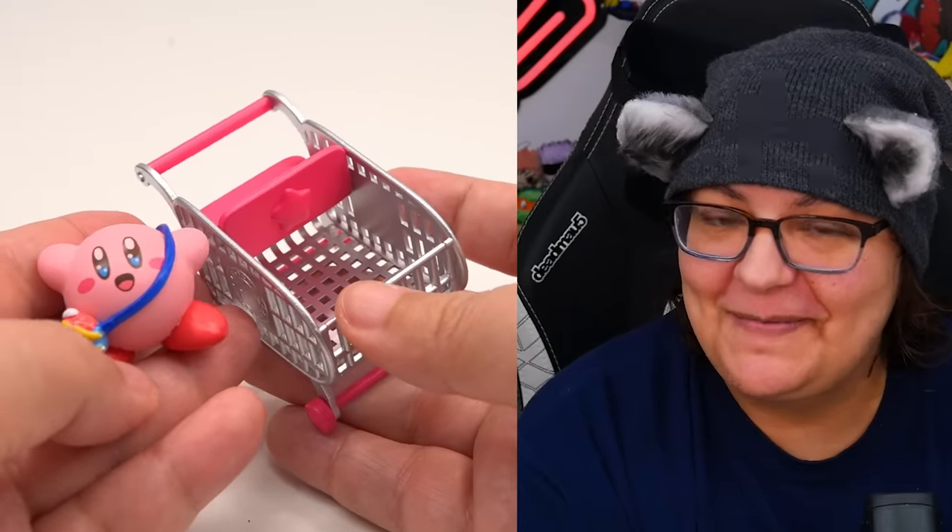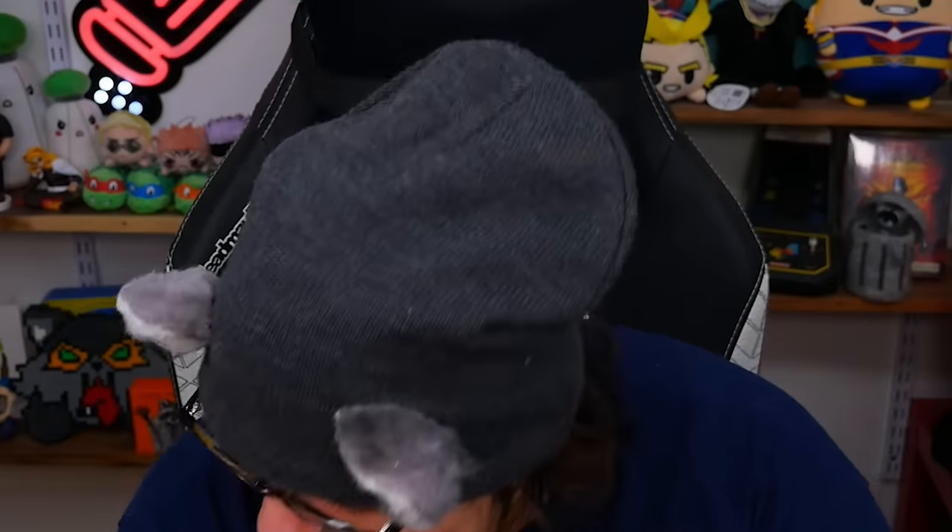Let me know which one of these three sets is your favorite. For me I think it's the coin purse. If you want to watch the previous Kirby unboxing, make sure you click up here. If you want to catch a live stream that you may have missed, make sure you click down here. Until then, I'll see you in the next video.